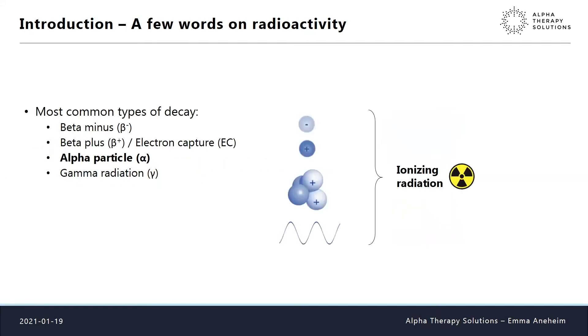The most common types of decay we deal with are beta minus — electrons — beta plus — positrons or electron capture — and of course the alpha particle, which is simply a helium nucleus: two protons and two neutrons. As a consequence of these decays we can have gamma radiation, which is photoelectric radiation like light but with much higher energy. All these types of radiation are ionizing — they can ionize molecules and atoms and break chemical bonds.